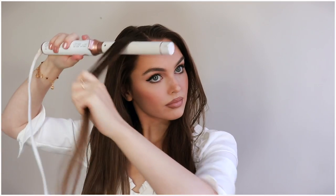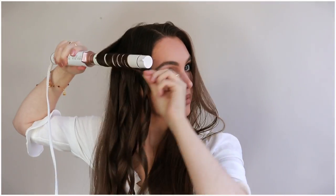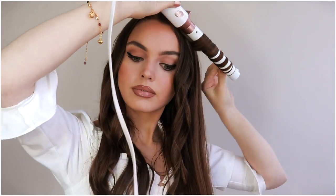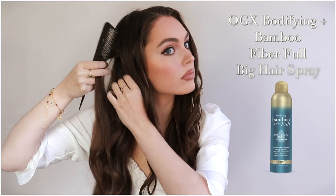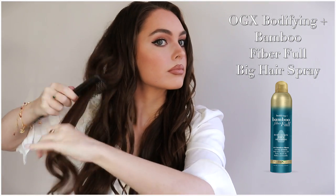With this half-up, half-down tousled look, I'm quickly curling my hair with a one-inch curling wand on a lower setting. I'm not going for perfect curls, but I do want some texture — I curled mainly towards my face, but a couple away from the face. Once we have that complete, pick up a section by your ear and spray the OGX Bamboo and Fiber Full Big Hairspray and back-comb through the entire section.